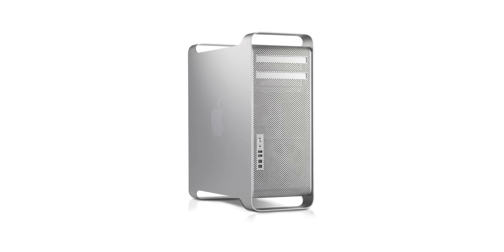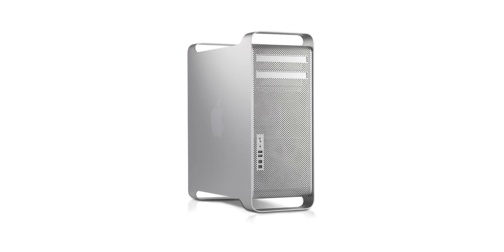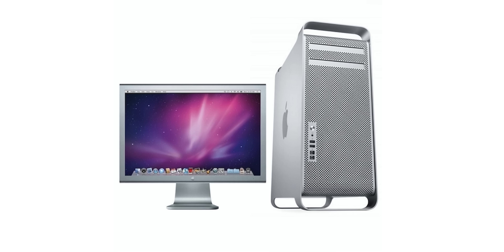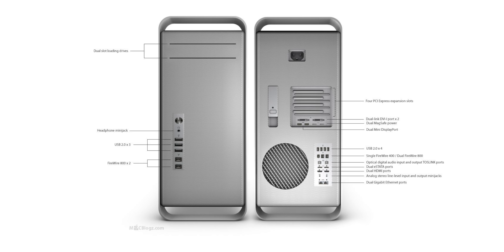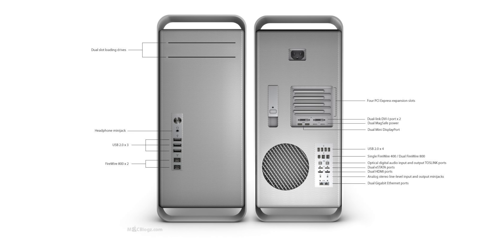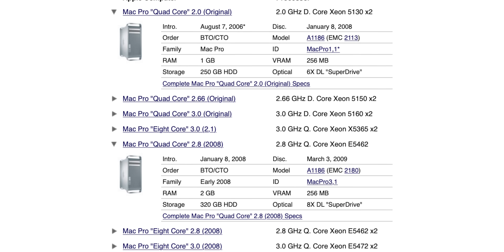Back in the mid-2000s, Apple used to sell this cheese grater Mac Pro, which was actually very well received. It was basically a PC that was running on macOS and it was fully upgradable and customizable, which was pretty amazing. This was the Mac Pro that Apple was selling from 2006 to 2013, with updates almost every single year.